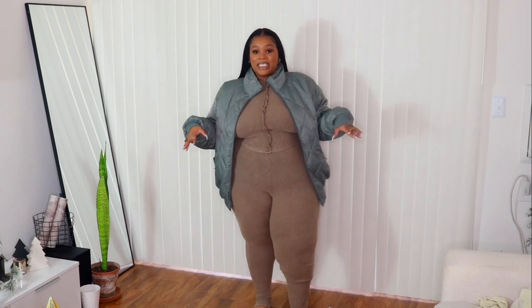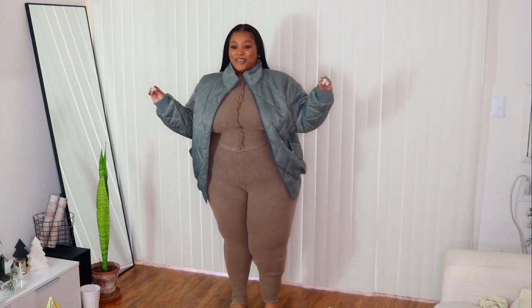This outfit is very much giving Yeezy. It's very much giving a Yeezy-ish outfit. I would off-top pair these with my Yeezys or my 700s. This outfit is so easy. Love it.